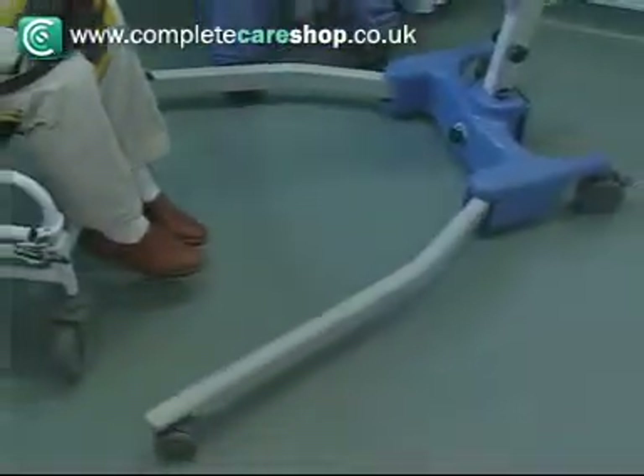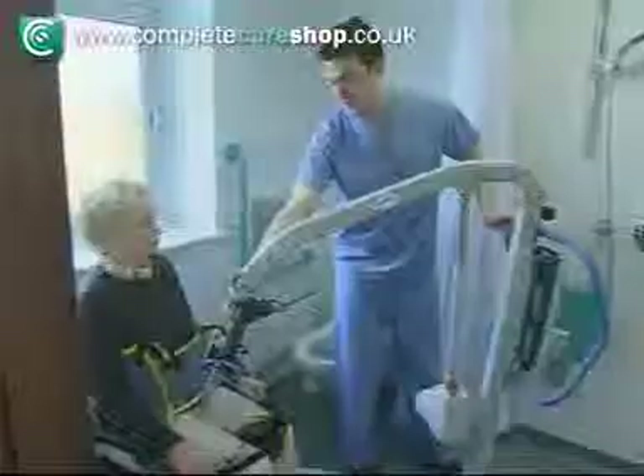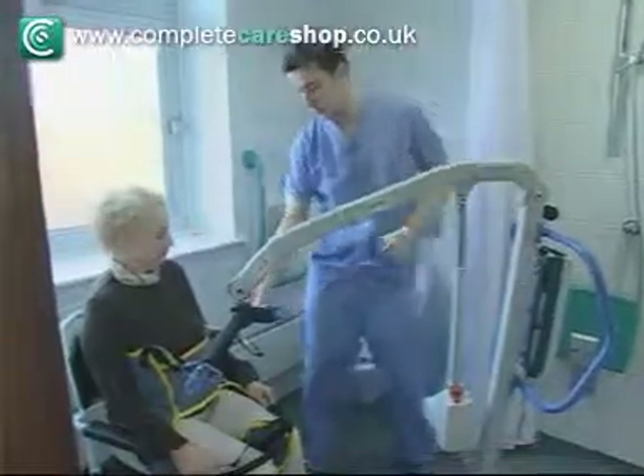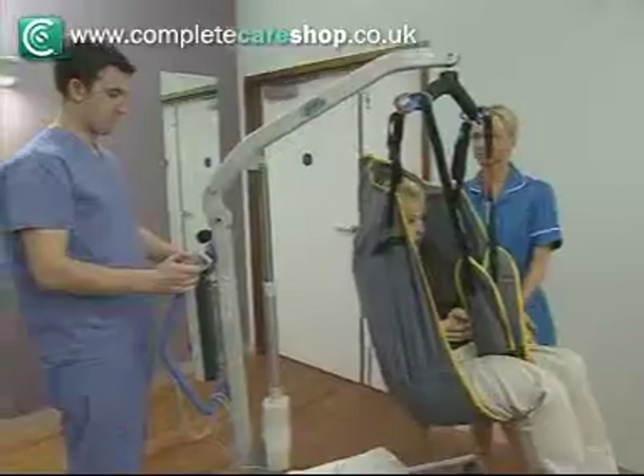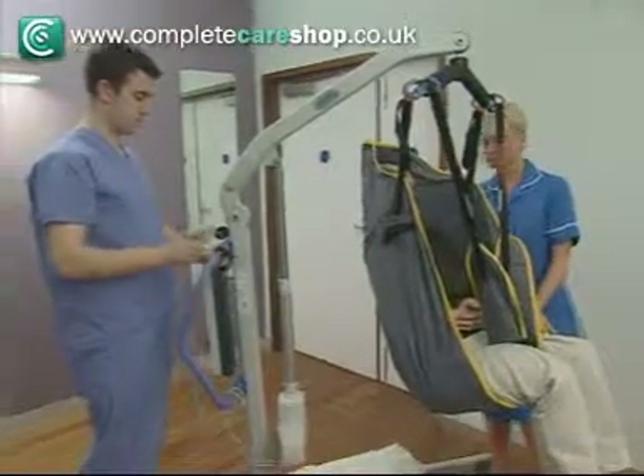The Advance also features the tapered swan neck leg design, which allows the lift to get even closer to the widest of obstacles. The Advance is ideally suited to domestic and nursing environments.